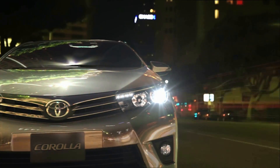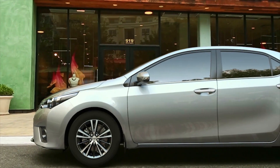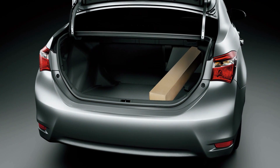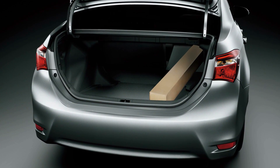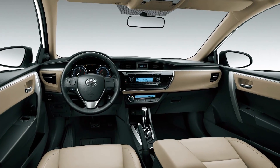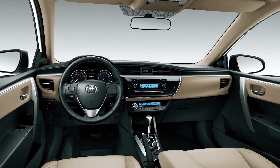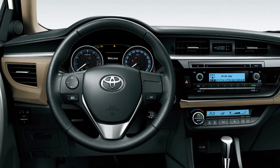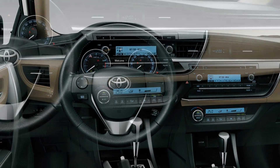The all-new Corolla also provides unparalleled convenience beyond its class. The longer body and flat floor enables class-leading room for passengers in the rear. There's also more trunk space for luggage, for go-anywhere convenience. The driver's seat is comfortable and highly adjustable, and designed not to interfere with vision. The steering wheel offers optimum control and convenient features.